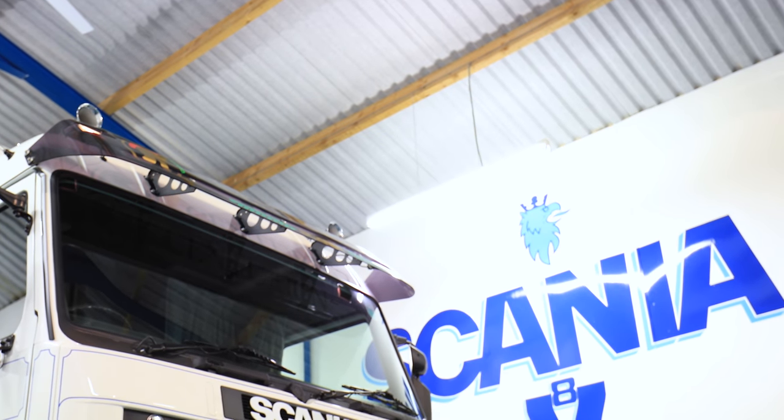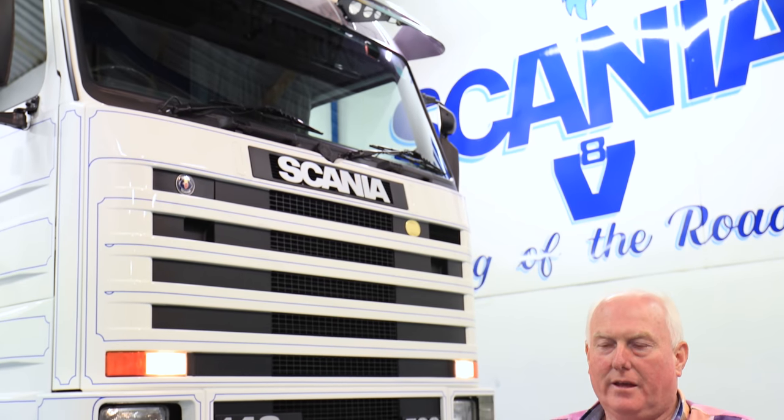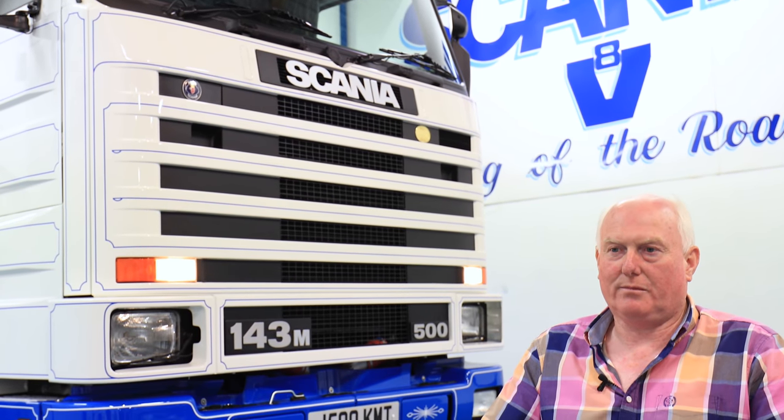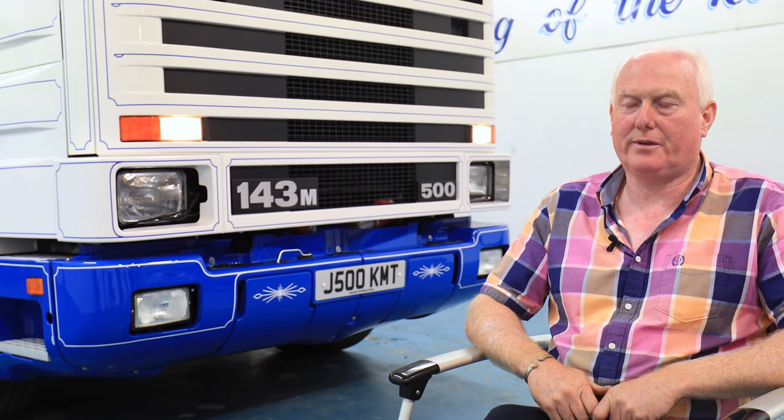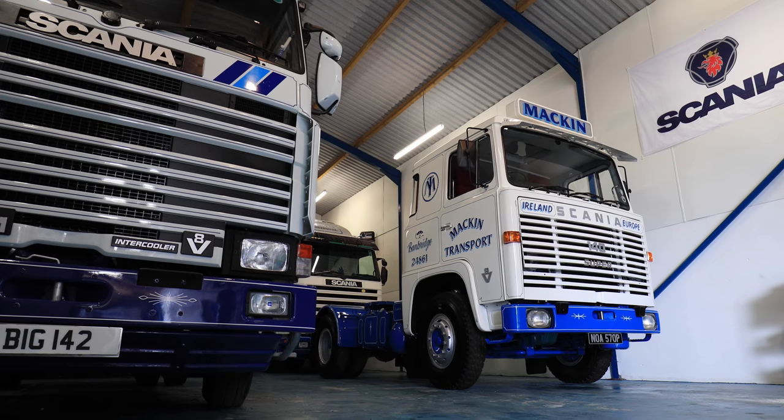I've always had a passion for trucks but mostly for the Scania truck. From a young age, from my brothers there, my father was in transport and my brother was in transport. I don't know what it is about Scania but it's definitely a bug I've got.